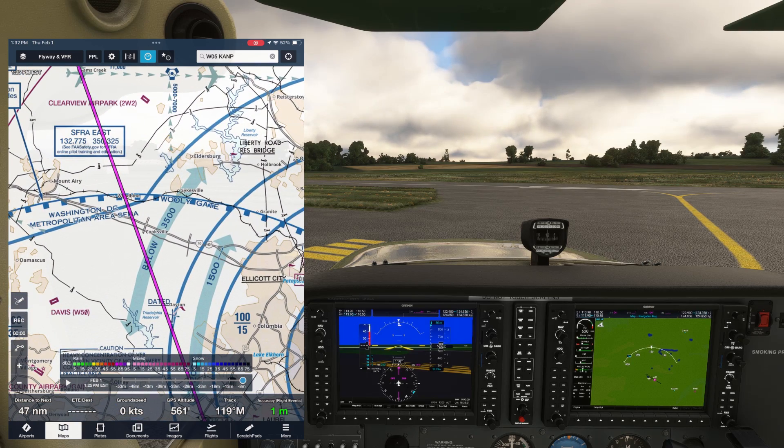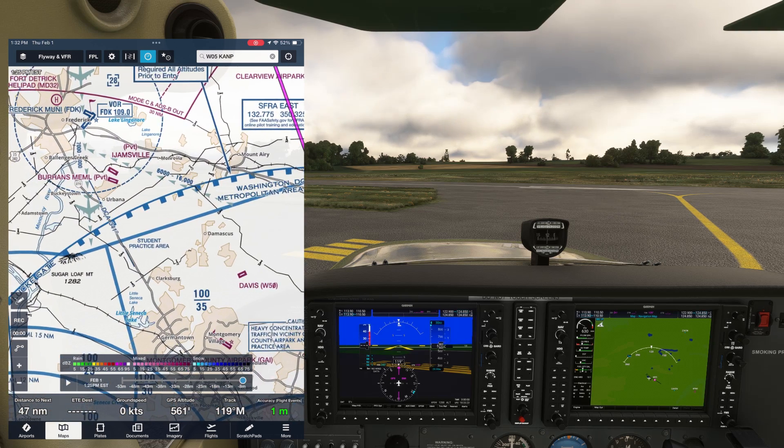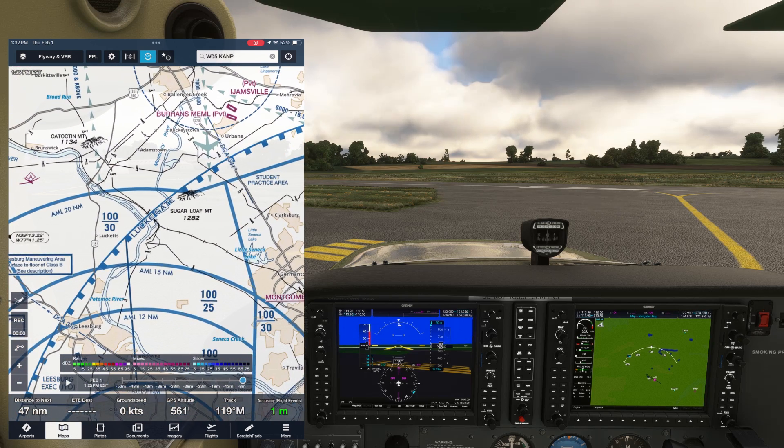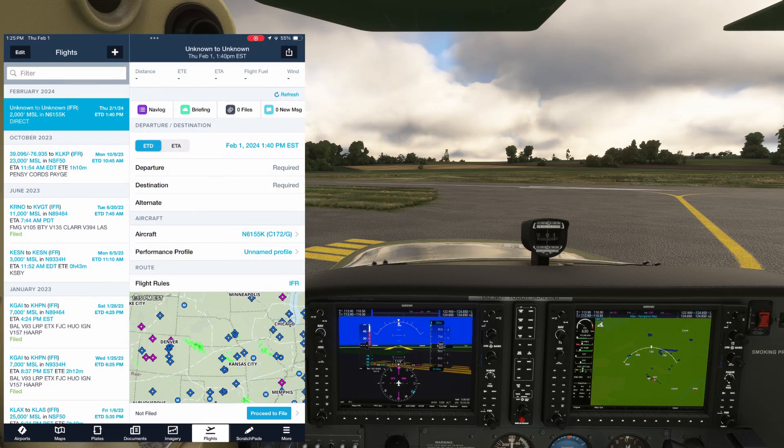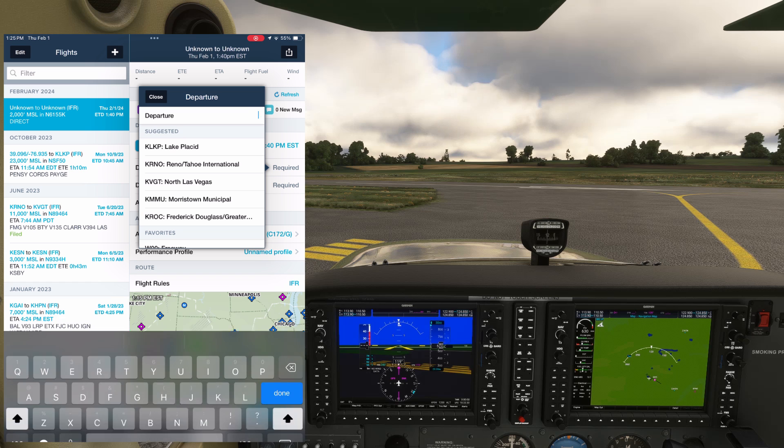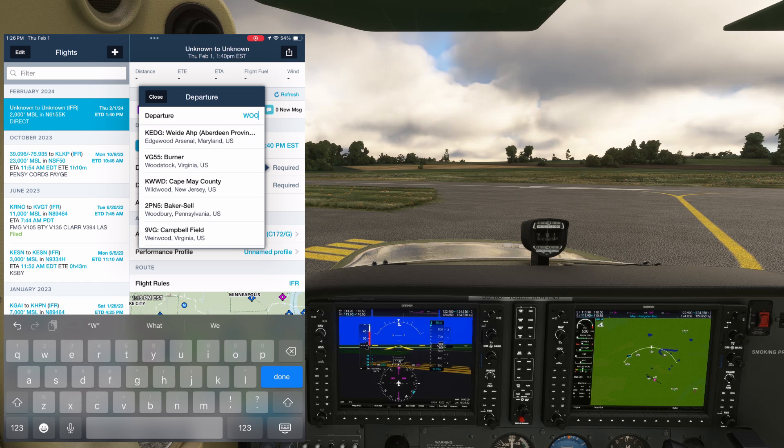We need a flight plan to enter the SFRA. Here's the spot we'll be entering at. The entire circle of the area is divided up into different gates. We identify this area as the Woolley Gate. Further to the west, on the other side of the 341 radial of the DCA VOR indicated here, it would be the Lucky Gate. We'll need this when we do our flight plan, which we can do on ForeFlight. For departure, we're not going to put an airport — we're going to put the Woolley Gate. Just write Woolley.